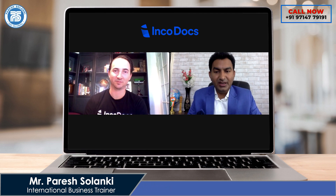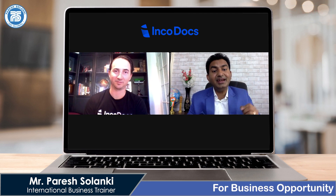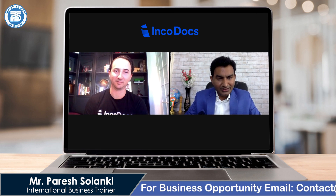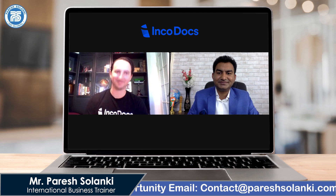Thank you, it's my pleasure. Anyone wanting to use this software, I have put the link in the description — go there, click and sign up. Let's go global together. Best of luck. Thank you Ben for joining me, thank you for watching this video.